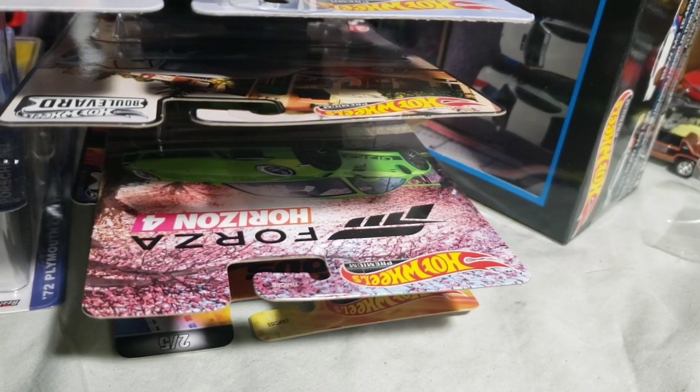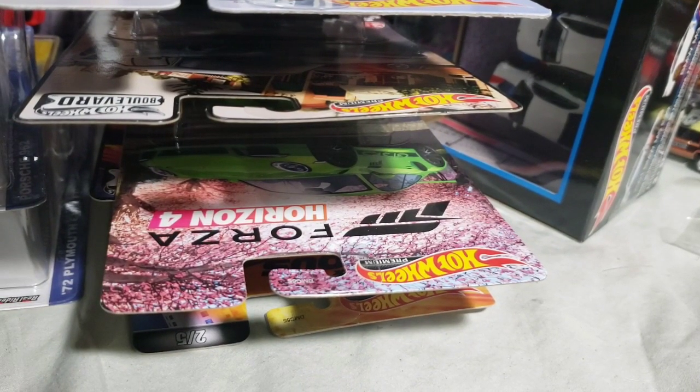Hey YouTube, Doomisrlc back with another opening video. This one is all Hot Wheels premium items — some Boulevard, some Entertainment, Pop Culture, Teen Transport, Display Sets, and a couple two-packs.